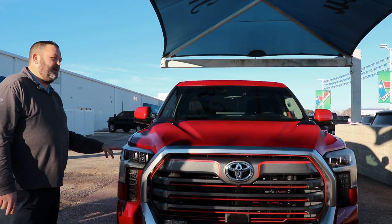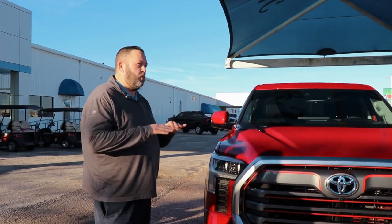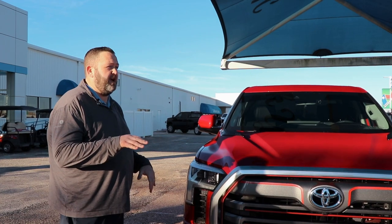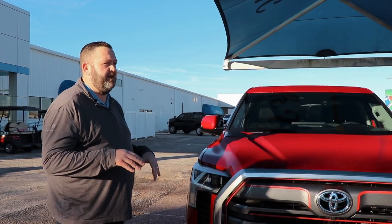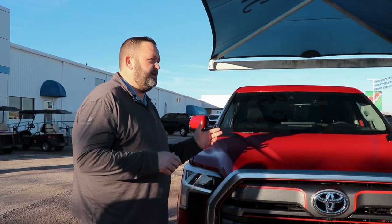Your LED headlamps are built in here, standard on this package. They're going to give you a wider beam and a brighter beam when you're driving. That way, if you get out in that rural area when you're going camping, you're going to have better vision of the road and better protection for you and the family.